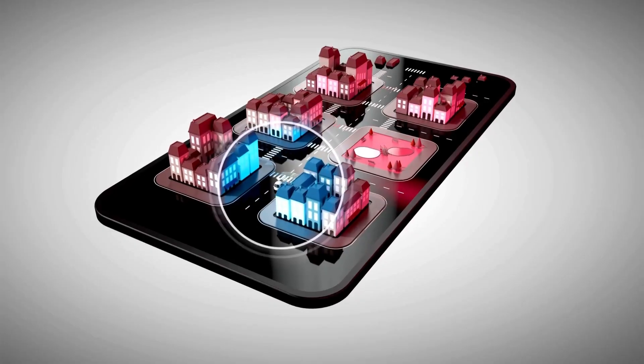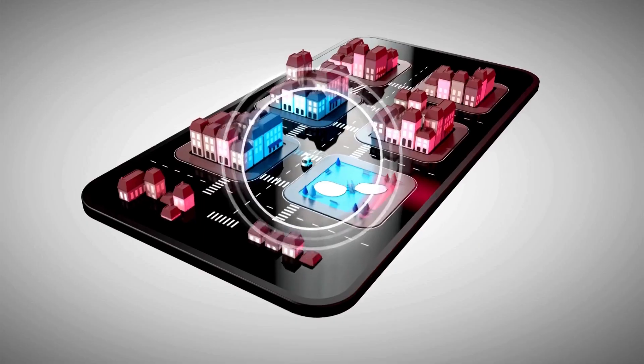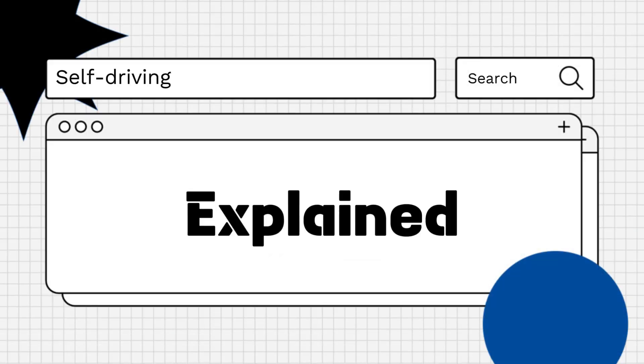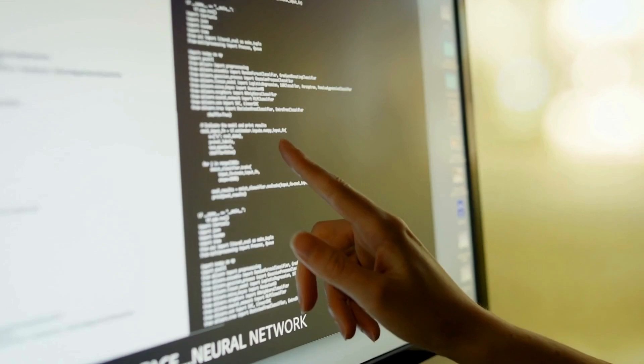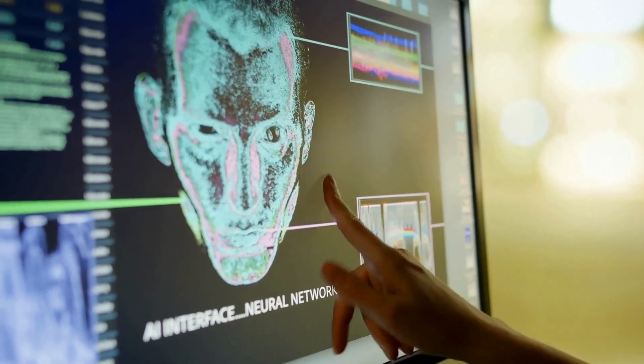Hello everyone! Are you wondering if the BMW iX has a self-driving mode? Let's explore! The BMW iX, a luxury electric SUV, comes equipped with a suite of advanced driver assistance systems.